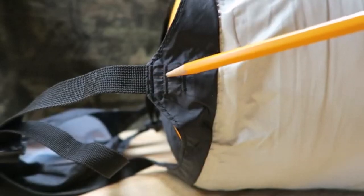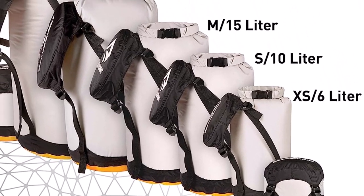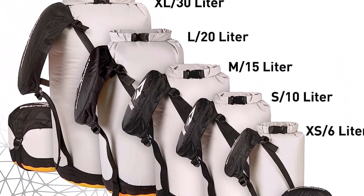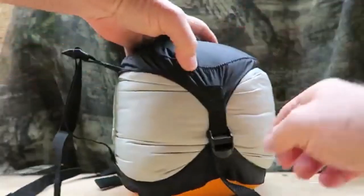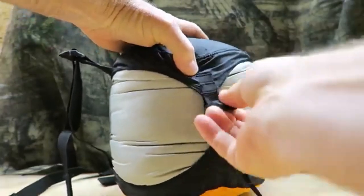What we like about it: compresses to 30% of the original volume, 4 compression straps, high-quality waterproof nylon body, event base allows air to permeate, double stitch taped seams, and roll top sack closure.